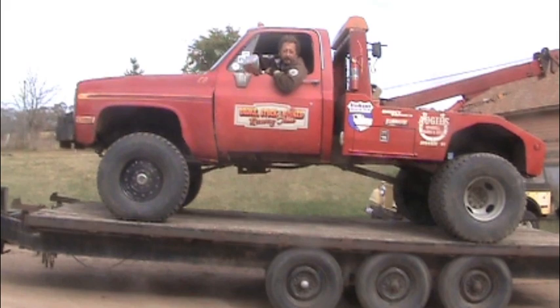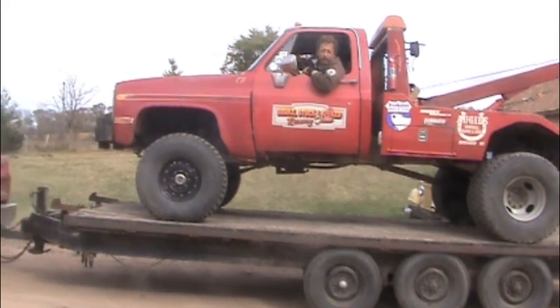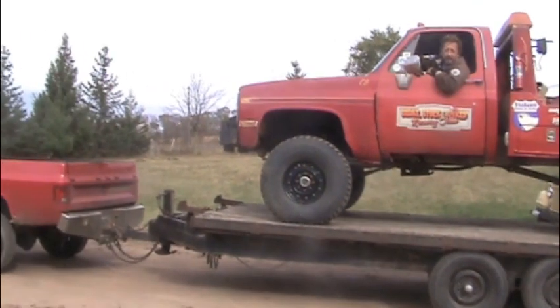As you can see, the wrecker fits nicely on the 20-foot trailer, but the combined weight of the trailer and the wrecker is 15,000 pounds. That's quite a lot for that crew cab to be hauling around with a small block.